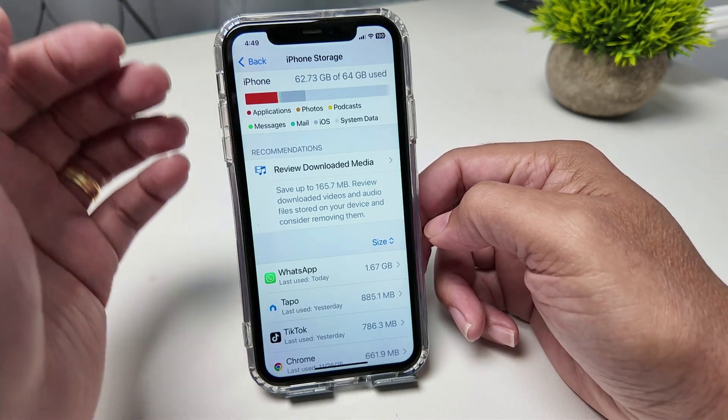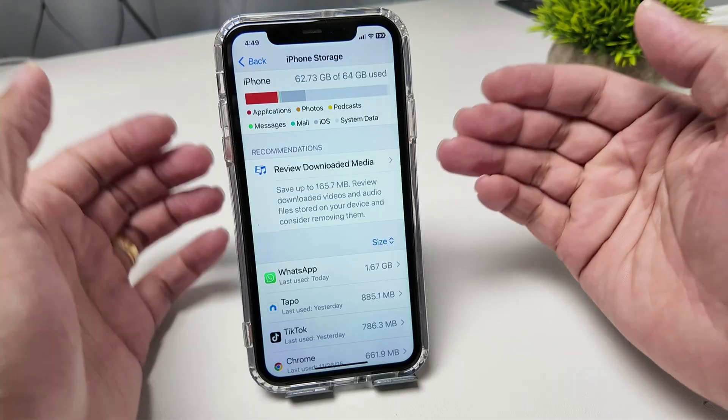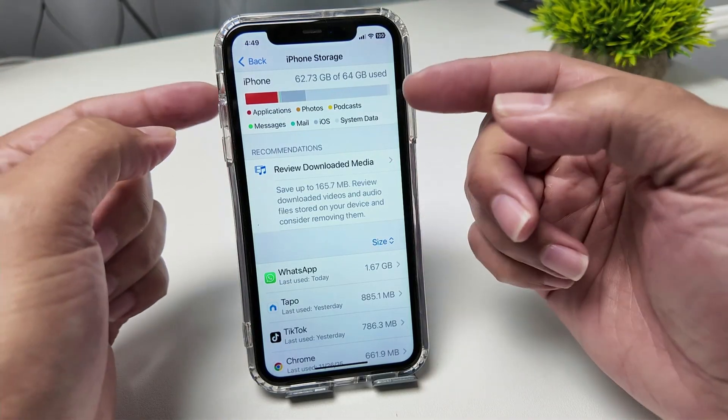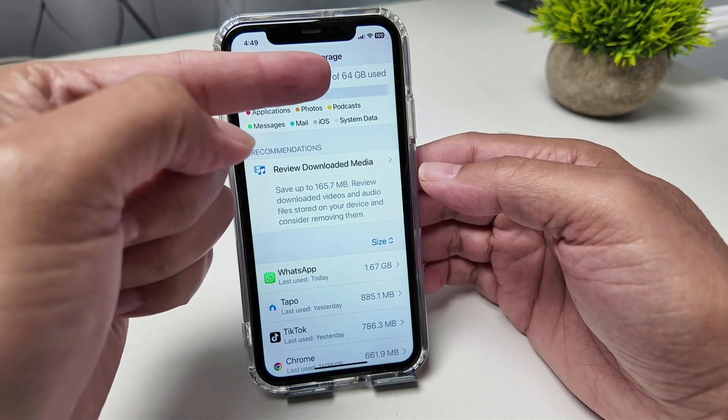Hey guys, let's talk about the iPhone storage full problem where you can't use your iPhone no matter what you do. I have the situation here — as you can see, iPhone storage is almost full. It's using right now 62.73 gigabytes of 64.